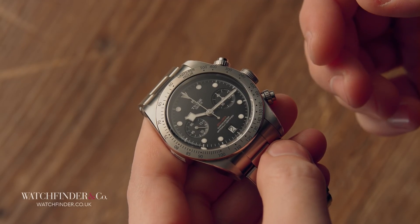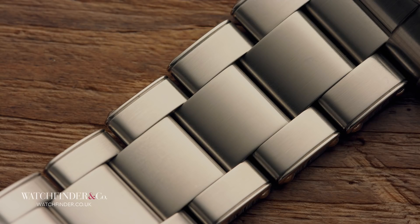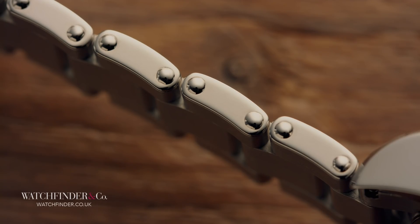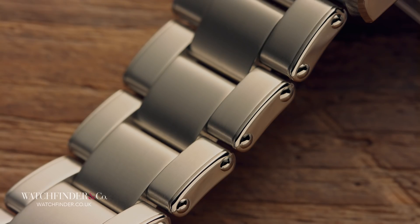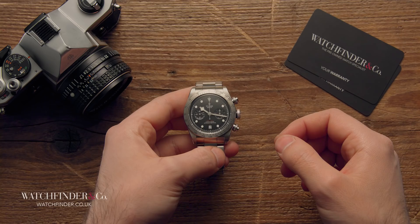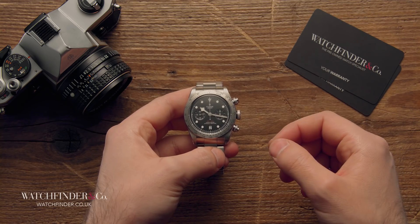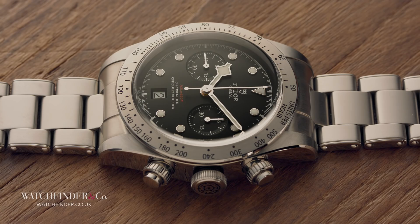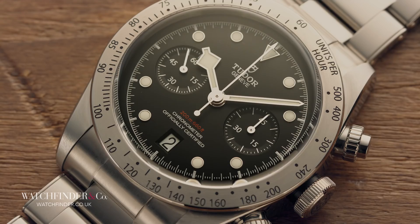More classic flourishes include a rivet-style bracelet, a nod back to the old hollow links made from folded steel, capped on the ends to cover the gaps and riveted together to stop the whole tinny concoction from falling apart. Thankfully, Tudor has drawn the line at the look, and the links, like the rest of the bracelet and indeed the watch, are reassuringly solid.